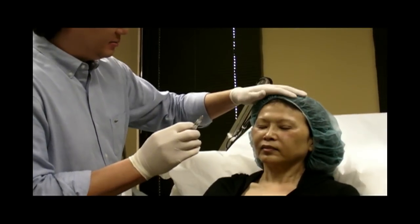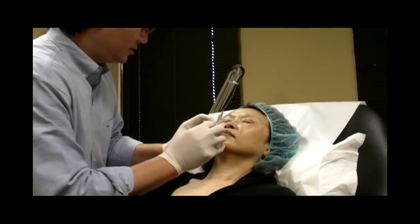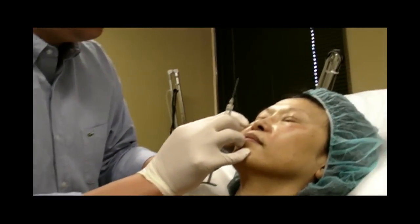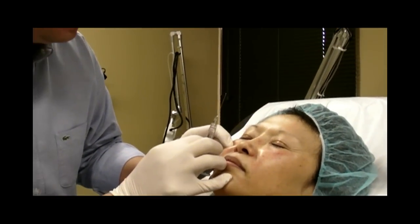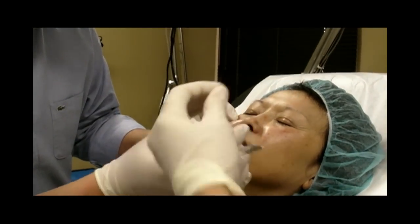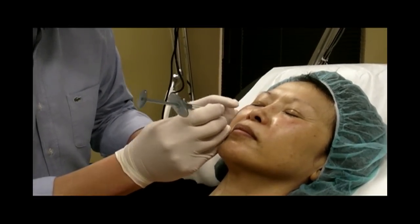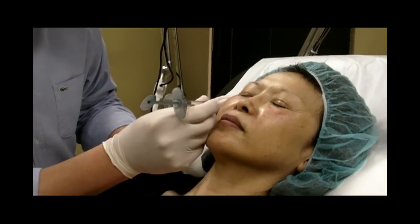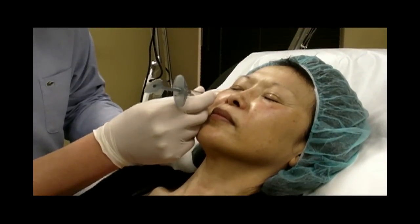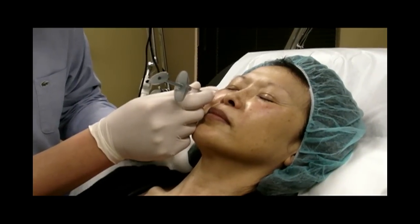I'll have you lay back here and just relax — one poke. Because we're using a cannula, it can be accessed through one little hole and reach the areas we want without doing multiple pokes with a needle.